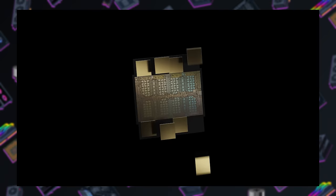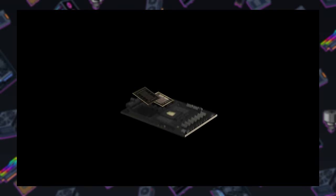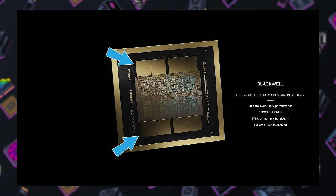The Blackwell B200 is a two-chip monstrosity, with each full-sized Blackwell die sporting 104 billion transistors, for 208 billion in total — a big increase from the 80 billion transistors in a Hopper H100 or H200, or, by comparison, an RTX 4090 GPU that has 76.3 billion. The B200 even has 192 gigabytes of HBM3E memory tucked in there along each edge.